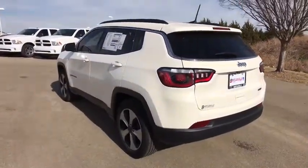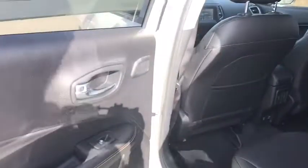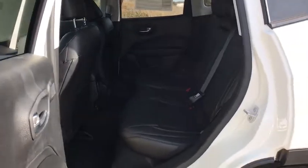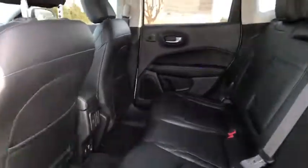Electronic stability control, rear window defroster, compass, trip computer, tachometer, brake assist, overhead console, remote keyless entry, panic alarm, front bucket seats, tilt steering wheel. Take this vehicle for a spin and see why so many shoppers are now proud owners.